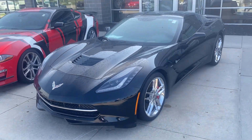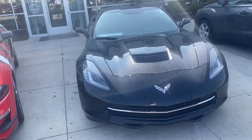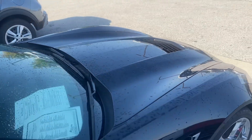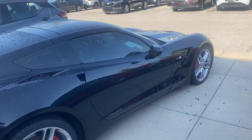Hey John, this is Scott over at Premier Auto Outlet, and this is the 2014 Chevy Corvette Stingray that you had interest in. Looking over the vehicle, you're going to see it's an absolute stunner. No big dents, no scratches, nothing like that.